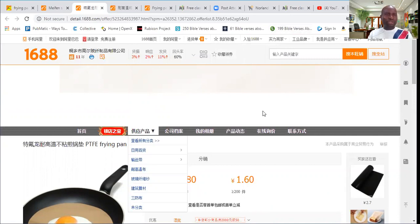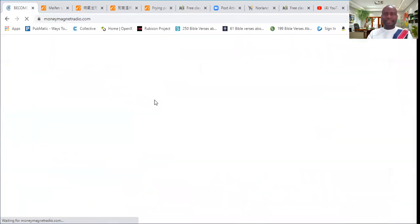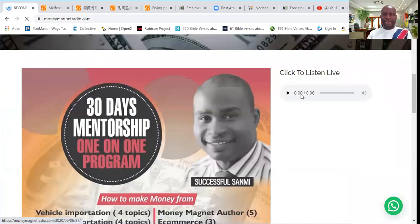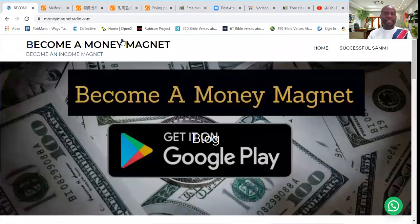But before I go, I need to remind you that you can come over to my radio here and listen to business and all that at Money Magnet Radio. You can also see my one-on-one training and be part of that. I'm going to close now — till I come your way next time, I'm Successful Somi, and we make financial intelligence.